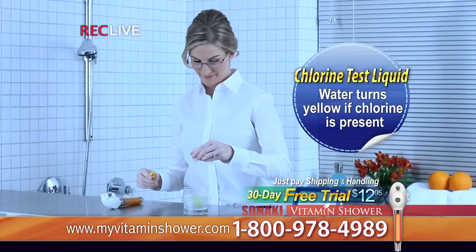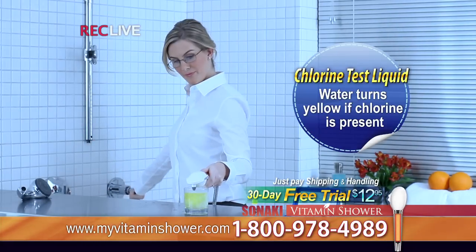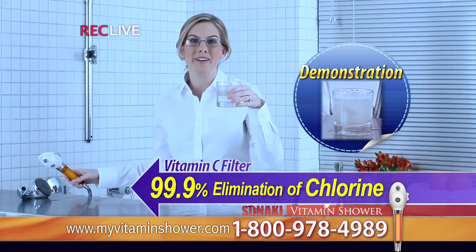Now let's add the liquid. There's definitely chlorine present in this water — it turned yellow. Now let's see what happens when we add the Sonaki Vitamin Shower. This tells us how quickly the vitamin C filter can eliminate chlorine.